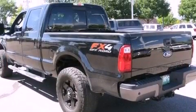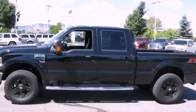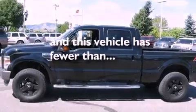Additional features include halogen headlights, an anti-lock braking system, a passenger side airbag, and this vehicle has fewer than 48,000 miles on the odometer.